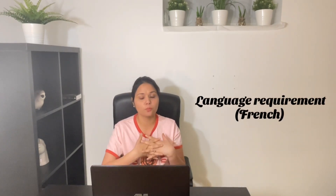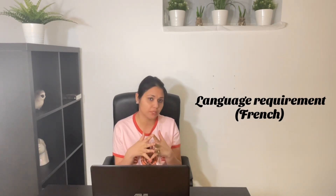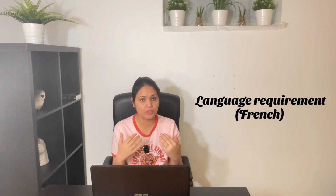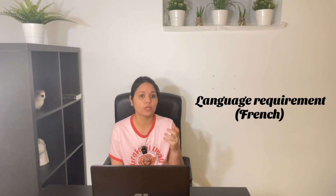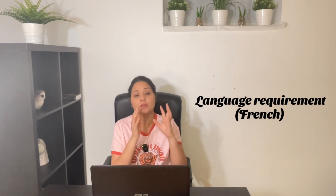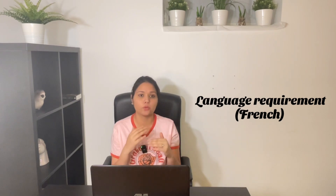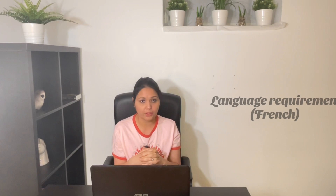The second and major step is language. In Cuba you must go through the French language examination. If you are an international graduate and have no knowledge of French, you cannot work as a pharmacist in Cuba until you have passed the French language examination. There are specific examinations with specific score requirements that you must pass in order to become or work as a pharmacist in Cuba.